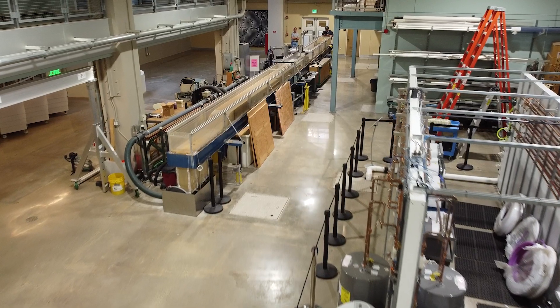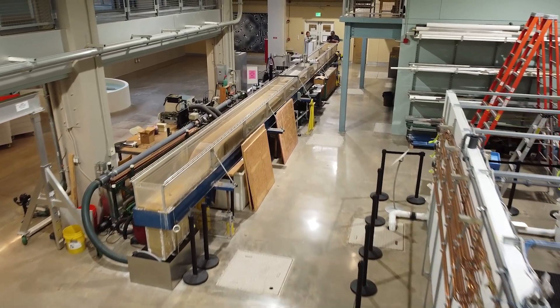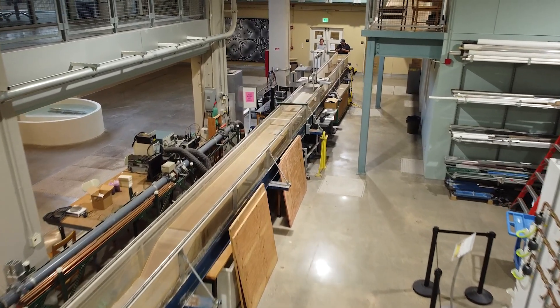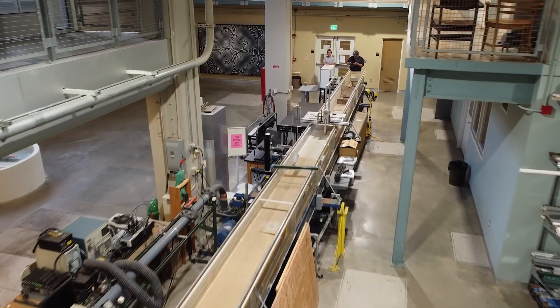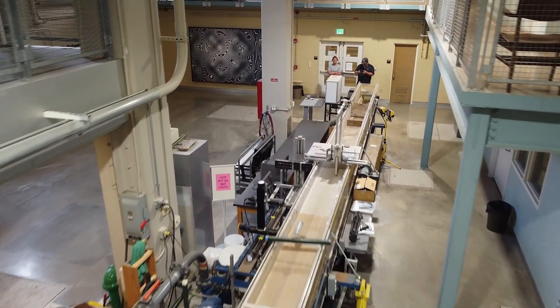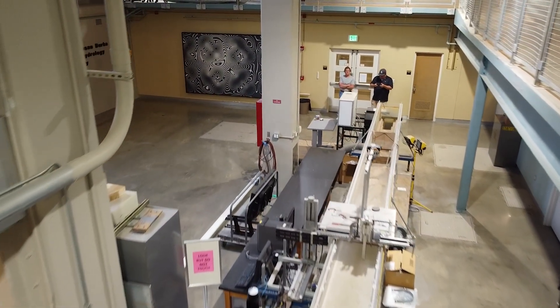Importantly, the room is always open to the public, who can enter from above. The room can also be used as a command center for field projects, including deployments of the lab's autonomous underwater vehicle.